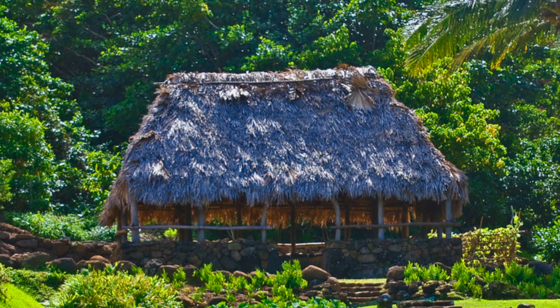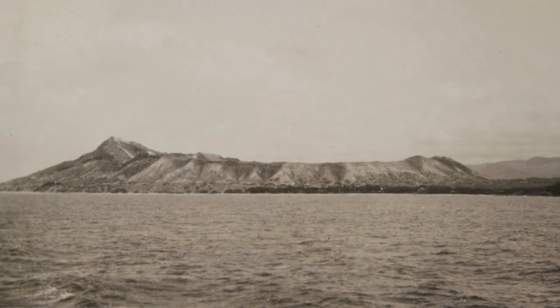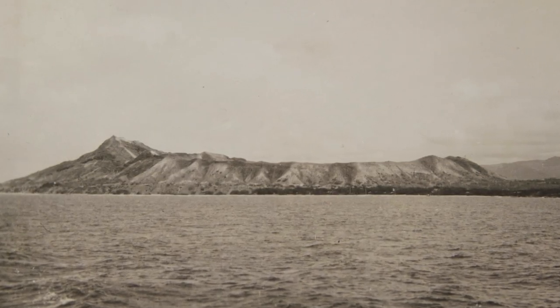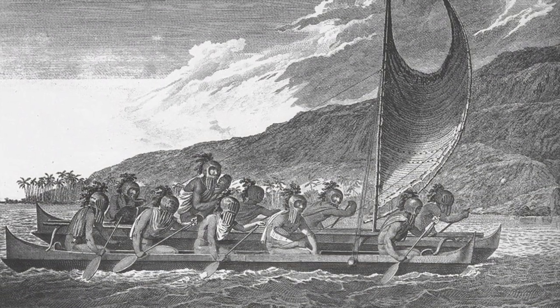If you were traveling across the Ka'iwi channel from Molokai, Diamond Head is the one thing you want to aim for and line up for — that way you know you're heading to the right island. Villages were found on the outside and slopes of Leahi, and it was used as a beacon in ancient times to help voyagers find Oahu.